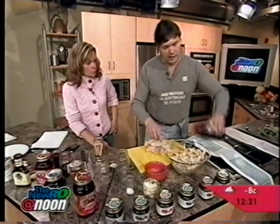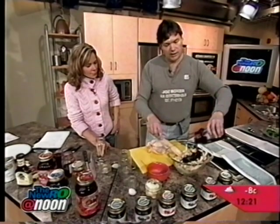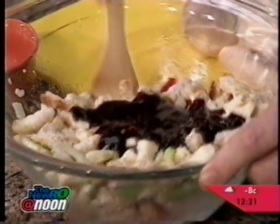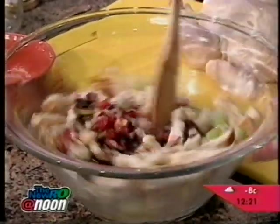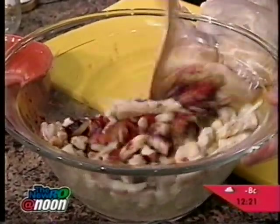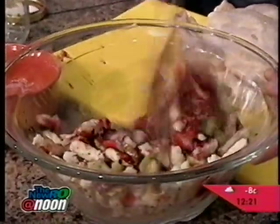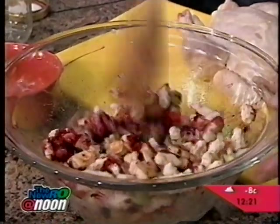So then we're going to use Saskatoon berry jam. Depending on how sweet or not sweet you want it, you can also cut this stuffing with a lemon rind or an orange rind for contrast. You have sweet, you have hot, you have a sour taste. So we're going to mix all that together.